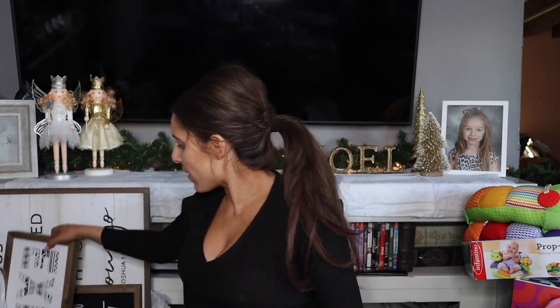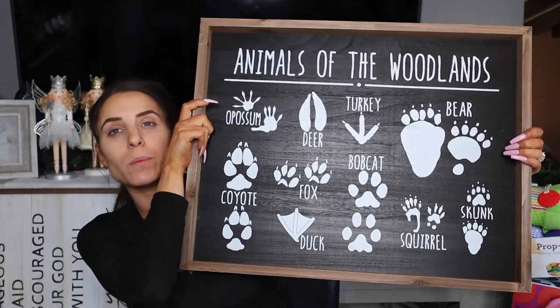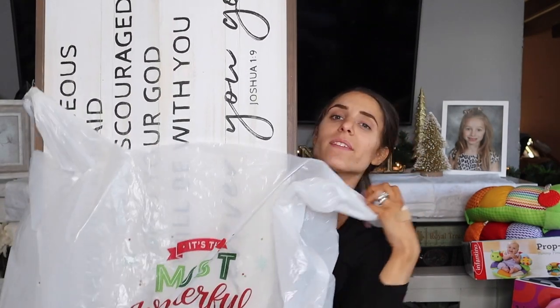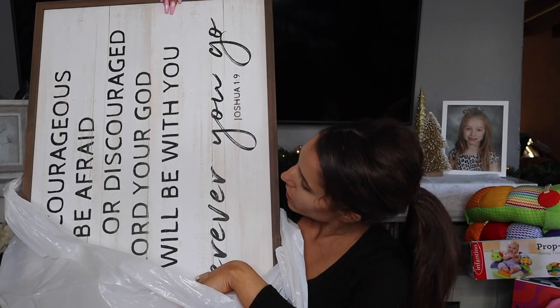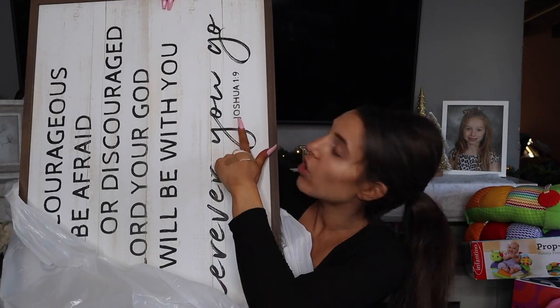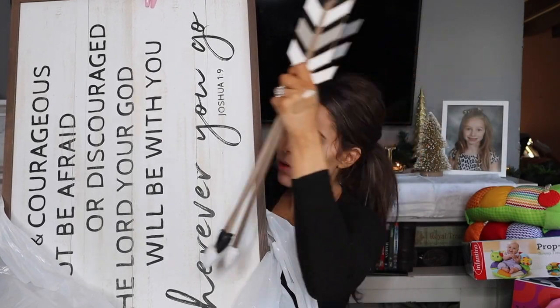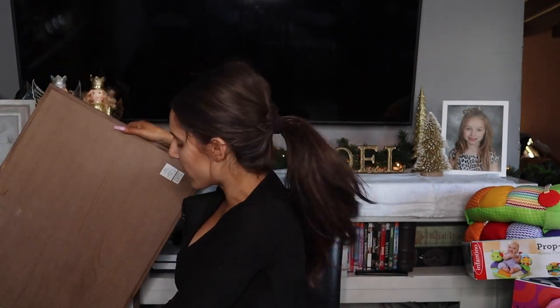Last but not least, we have a little more home decor. We have this sign that says 'explore,' and this one which has a whole bunch of animal footprints on it. We have this big sign that says 'be strong and courageous. Do not be afraid or discouraged, for the Lord your God will be with you wherever you go' — Joshua 1:9. And inside we also have a little three-pack of arrows.